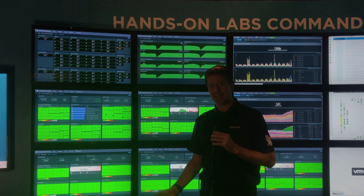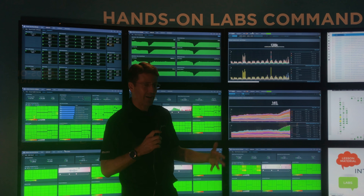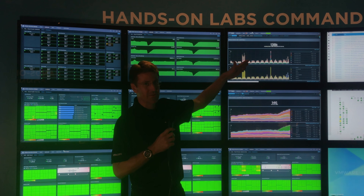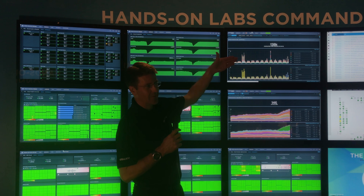Over here we have our Wavefront dashboard, which shows the last 90 days of labs being used both online and in this room. You can see a sawtooth type pattern which represents our weekly utilization. This big spike was VMworld in the US, and then this spike was a vForum online event. If you think about how we utilize our capacity, the baseline would be our daily utilization and the spikes are what we use our public cloud capacity for — that way we're not paying for that level of capacity when we don't actually need it.